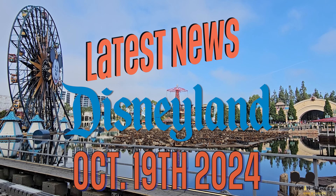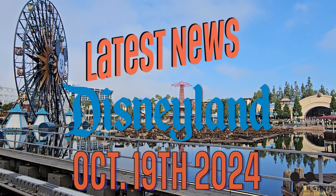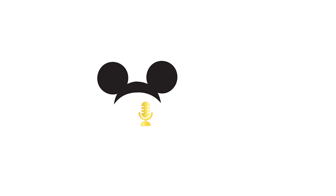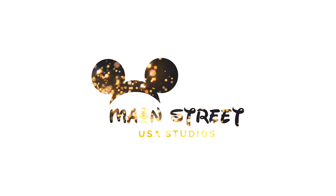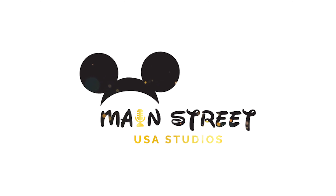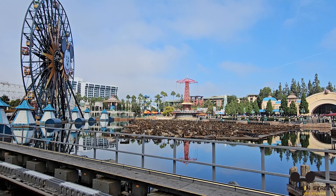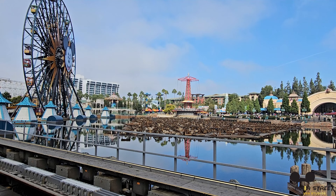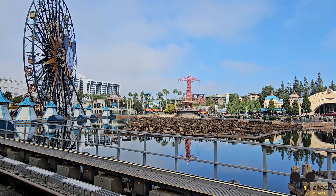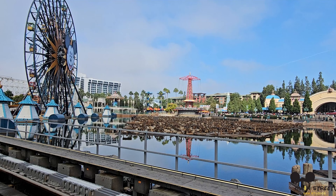Hey everyone, this is Julie from Main Street USA Studios, and we've got all the Disneyland news for you coming up next. This week at the Disneyland Resort: Paint the Night Returns, new luxury passes, Hungry Bear Barbecue Jamboree update, new Bayou Country costumes, preview days, construction updates, and more.